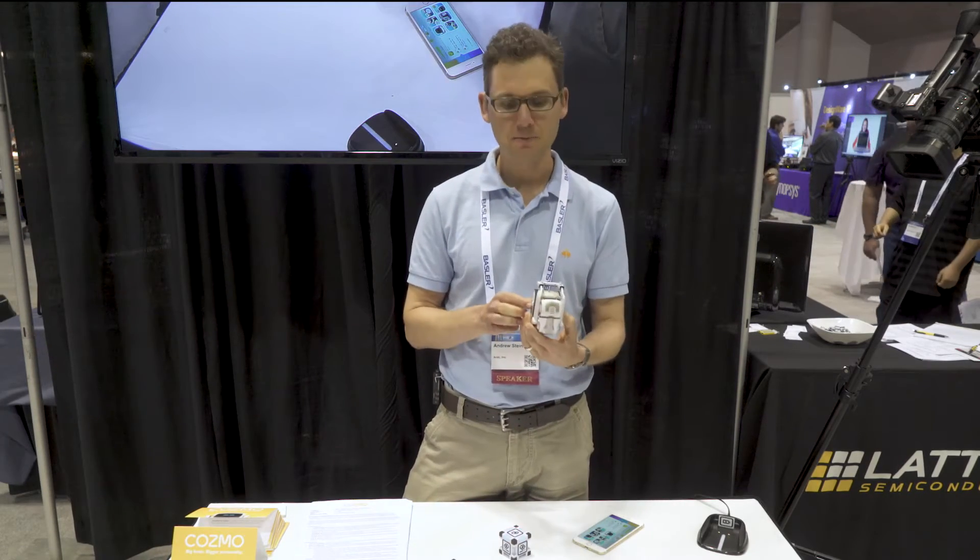I'm Andrew Stein from Anki, and I'm the lead computer vision engineer there. Here I've got Cosmo. Cosmo is our second product — we're in the entertainment space.